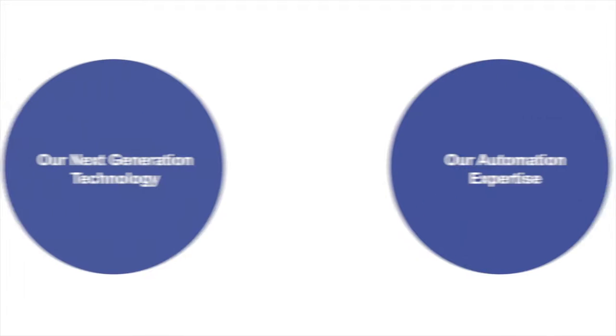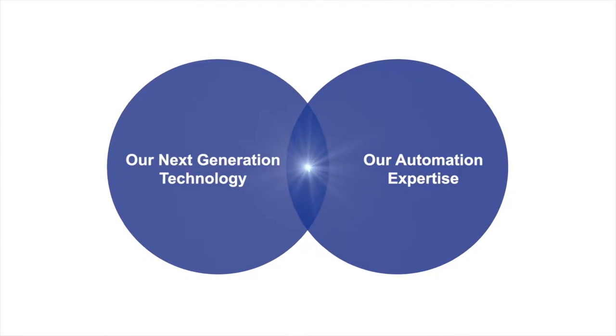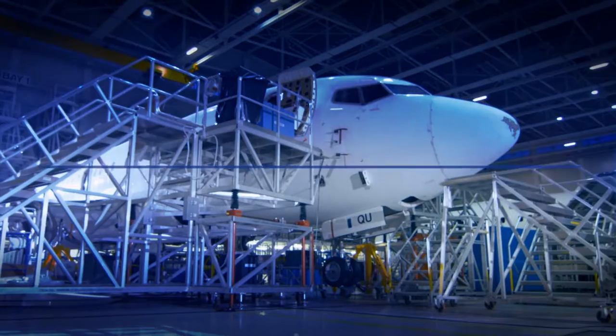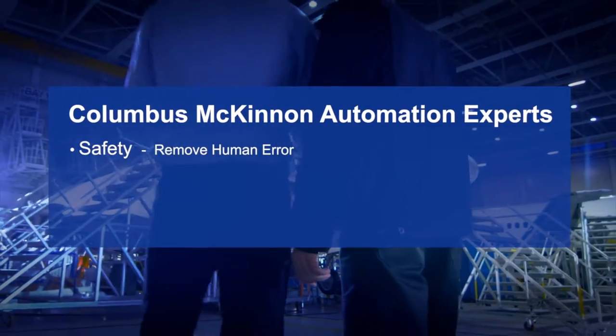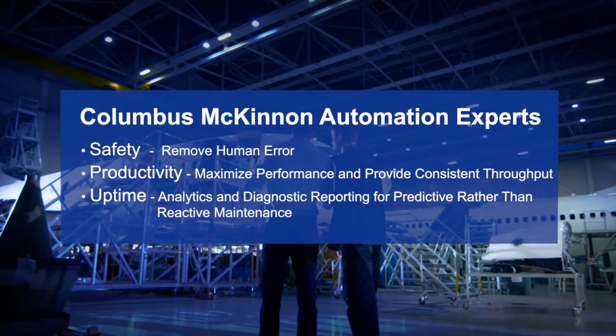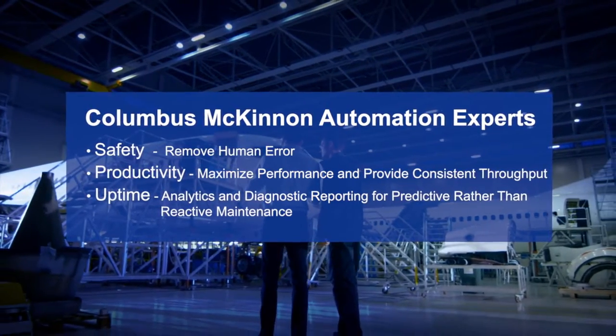Combining next-generation technology with our automation expertise means Columbus McKinnon's automated solutions enhance material handling systems to provide superior results. Our automation experts can skillfully transform problem areas or process issues, improving safety, productivity, and uptime in your facility.